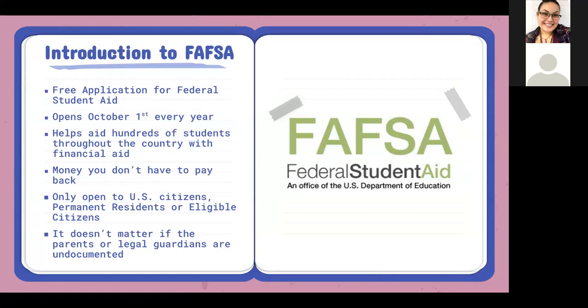Specifically, FAFSA stands for Free Application for Federal Student Aid. It opens every October. Every year that students are in college, they have to complete this form for the next year. Currently we're working on the 2022 to 2023 application. This is money that students do not have to pay back, and it's only open for eligible citizens and non-citizens such as legal permanent residents, refugees, and asylum holders.